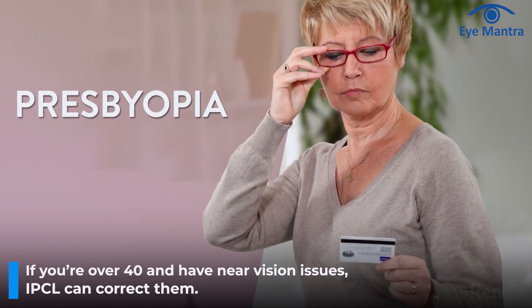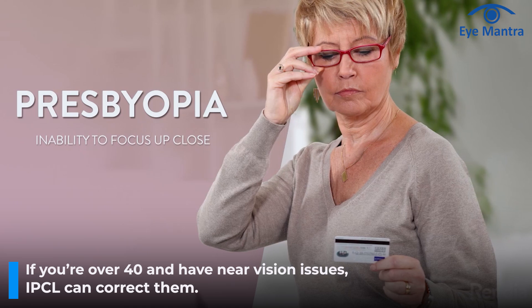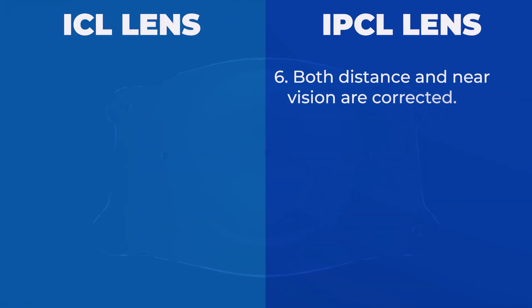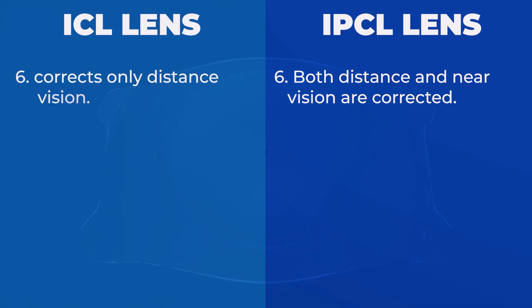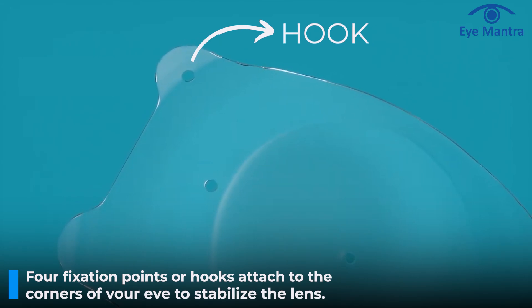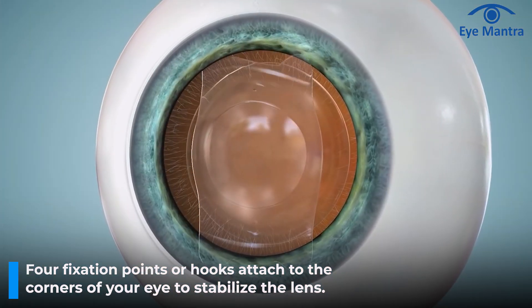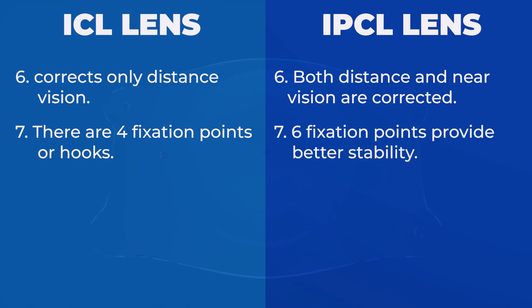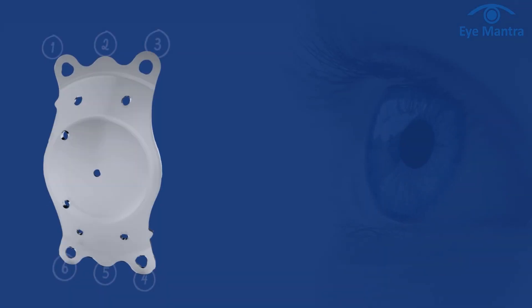The sixth point is presbyopic correction. If you are over 40 and have near vision glasses, IPCL offers a presbyopic option that corrects both distance and near vision. However, there is no such option available in STAAR. The seventh point is lens stability. STAAR lenses have 4-point fixation — hooks that attach to the corner of your eye — providing stability and preventing the lens from moving or rotating. IPCL has 6 fixation points, providing even better stability.